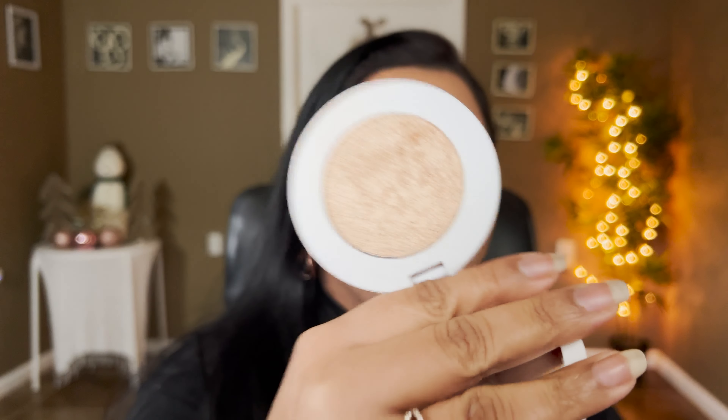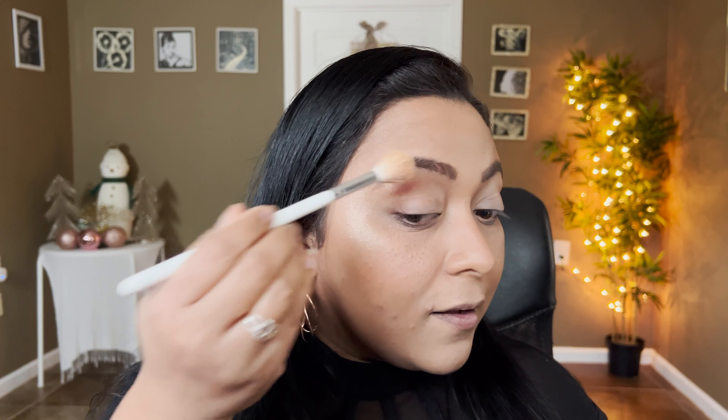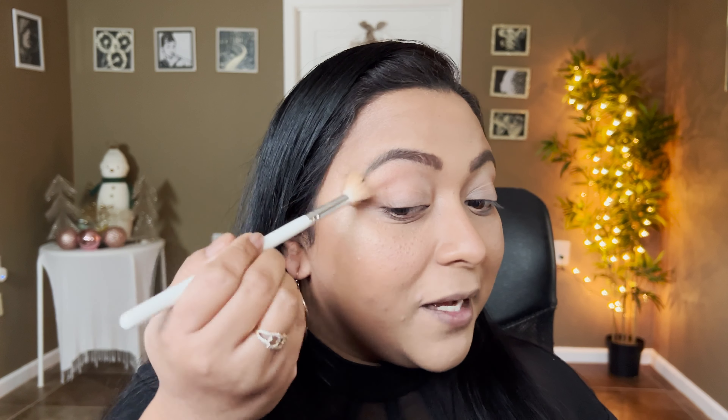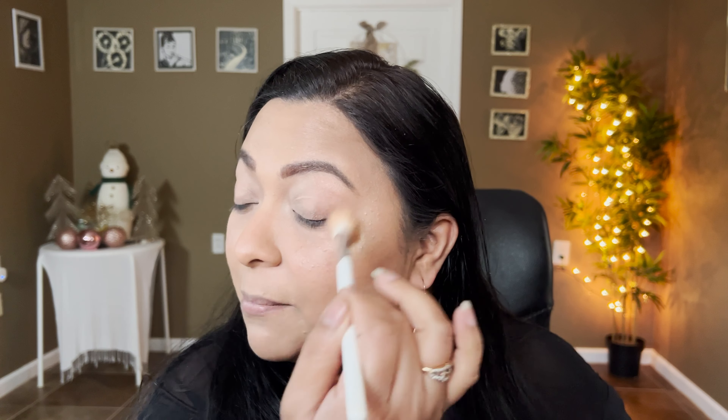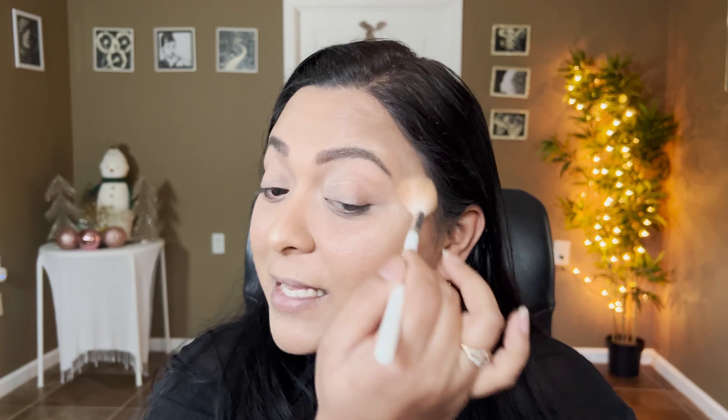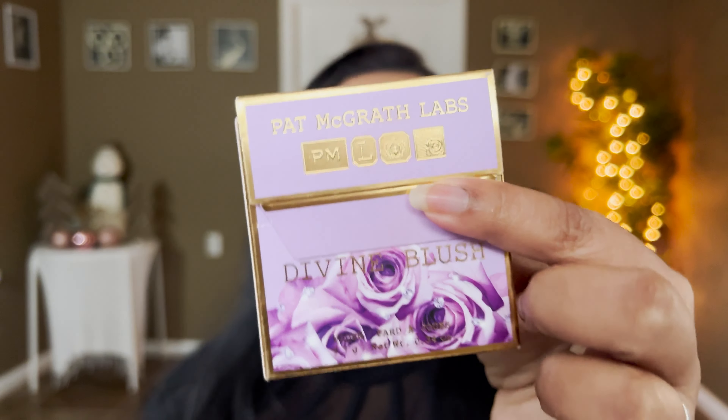For the highlighter I'm going to take my Makeup by Mario highlighter in the shade Golden. It's been quite some time since I used this — it was my non-stop highlighter last year. I put it away to use other highlighters, but I opened my drawer today and thought it's time for Makeup by Mario. Look at that — it's so nice and wonderful, you cannot get over this highlighter.